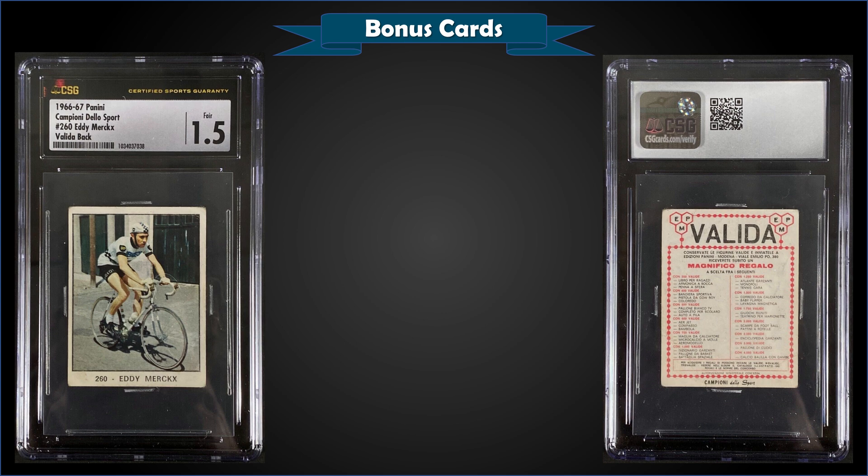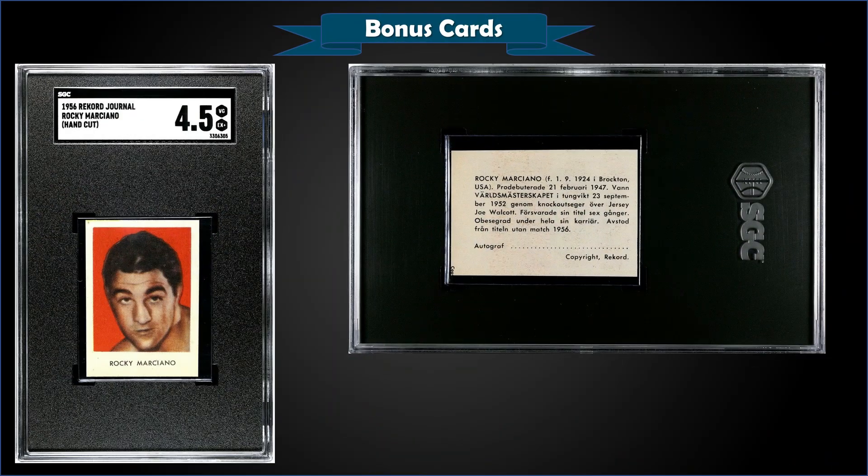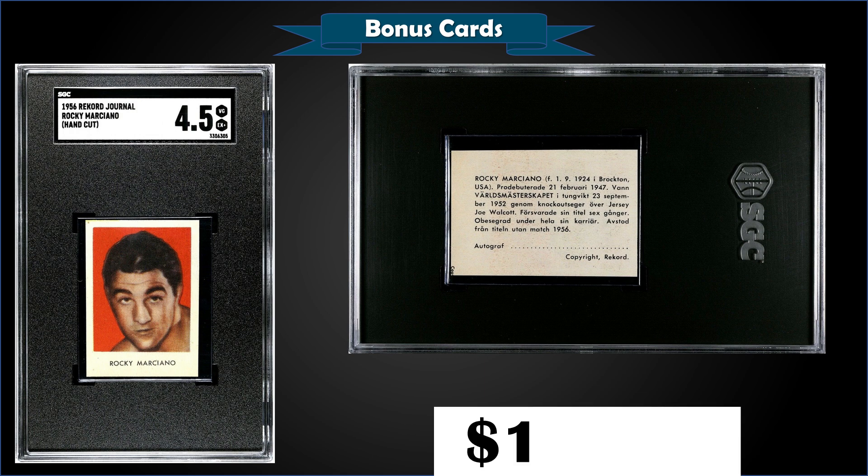From 1966-67 Panini Champions of Sport, we have Eddie Merckx with a velita back rated CSG 1.5, sold at auction for $31. Pop of one, none graded higher. From 1956 Record Journal, we have a hand-cut Rocky Marciano graded SGC 4.5, fixed price sale for $199.99. Pop of one, none graded higher with SGC; the highest grade with PSA is one Mint 9.